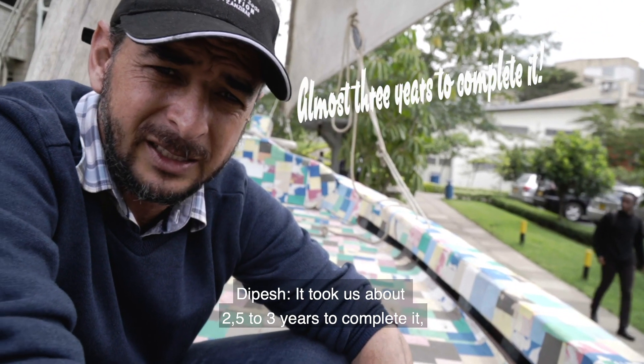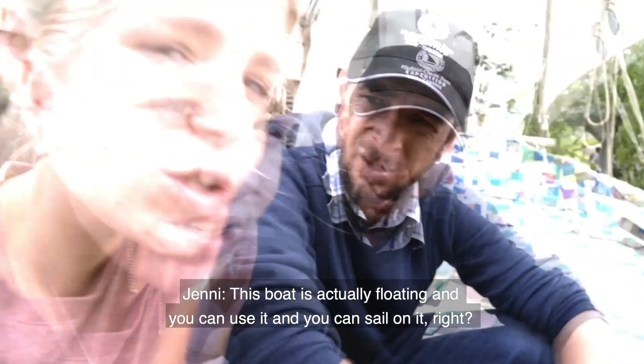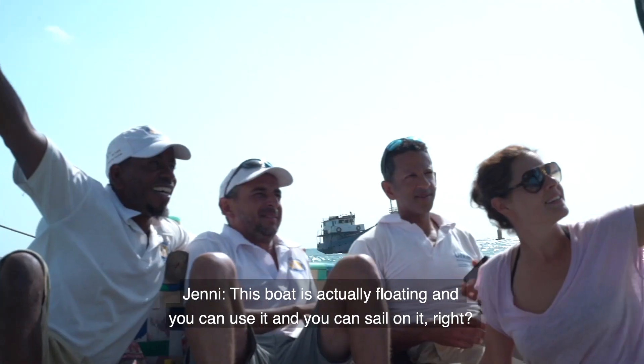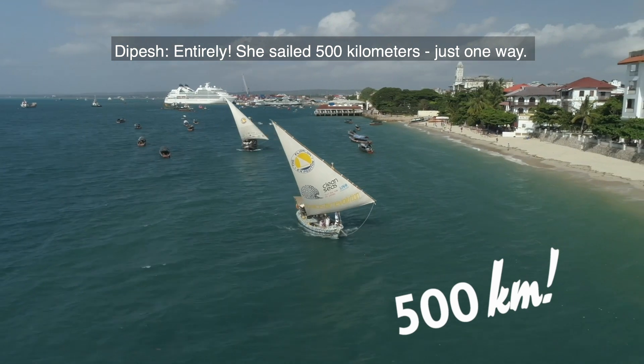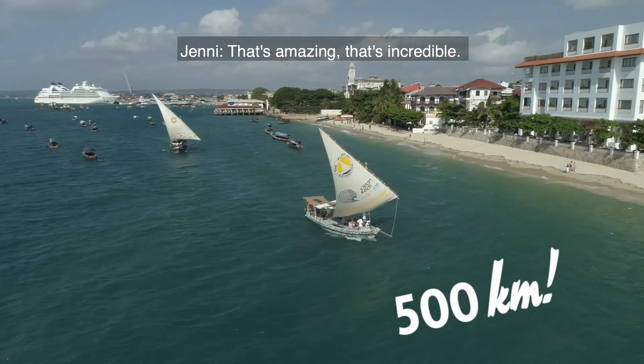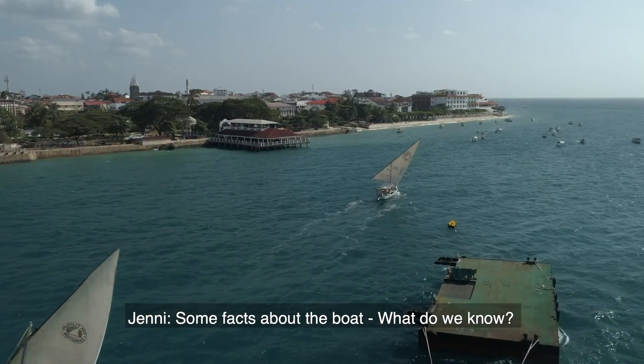It took us about two and a half to three years to complete it, as there were no answers on Google. Essentially this boat is actually floating and you can use it and sail on it. She sailed 500 kilometers just one way — that's incredible — and she sails very, very well.